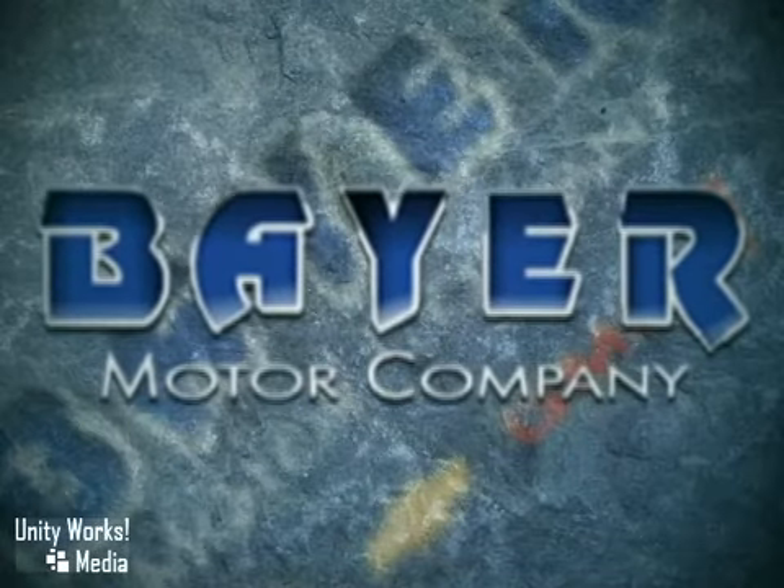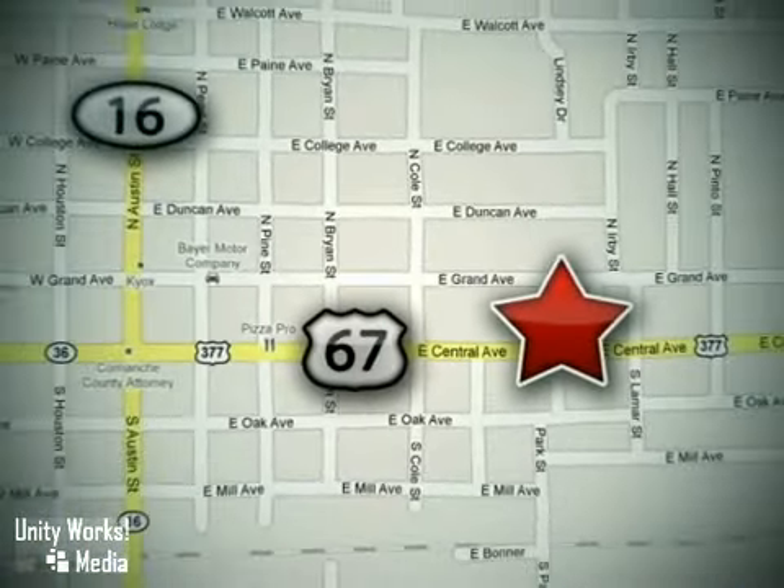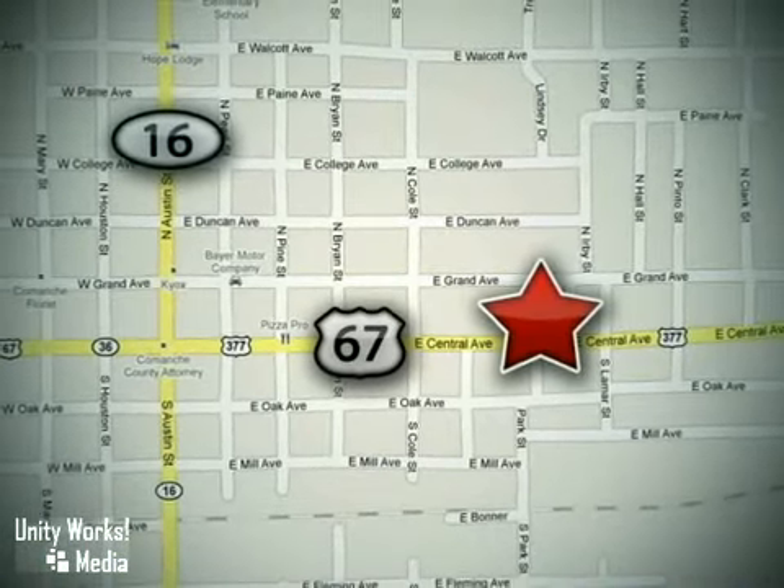Buy with confidence at Bear Chevrolet Ford GMC Buick. We're located at 714 East Central Avenue in Comanche, Texas, just 48 miles south of I-20.